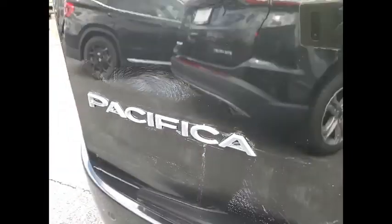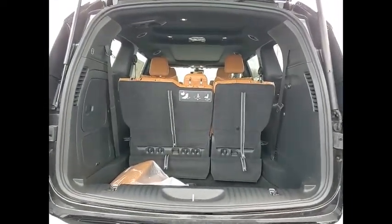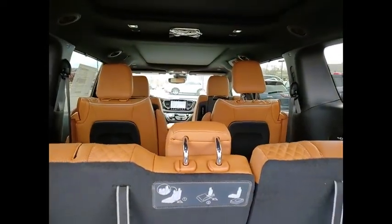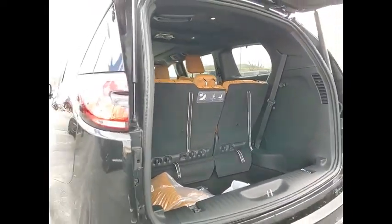Here are some of this vehicle's great options: electronic stability control, alloy wheels, power liftgate, brake assist, traction control, remote keyless entry, fog lights, power moonroof, rain-sensing wipers, and roof rack.